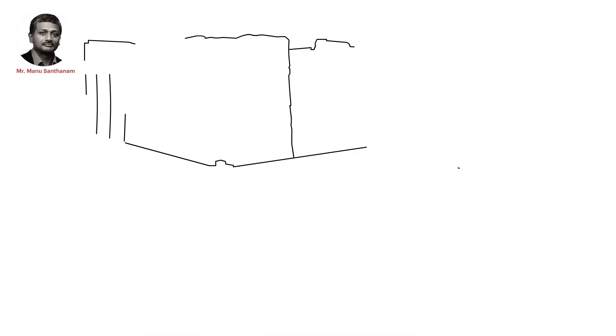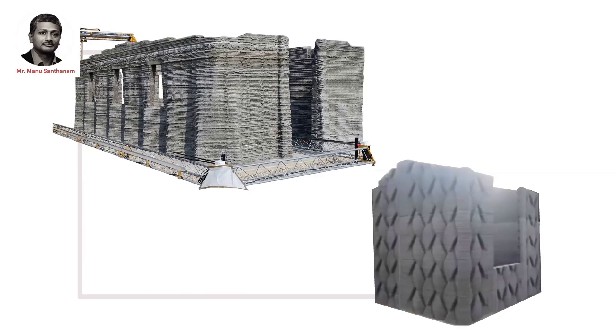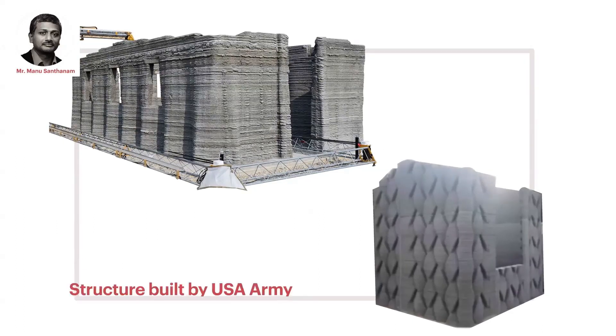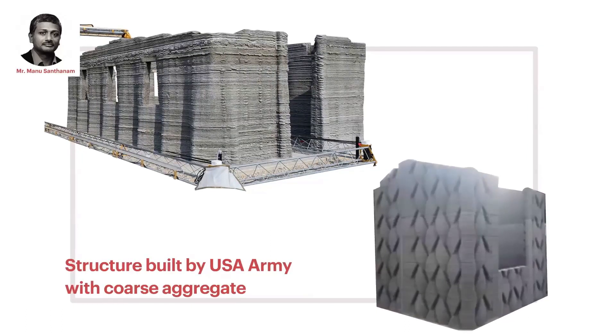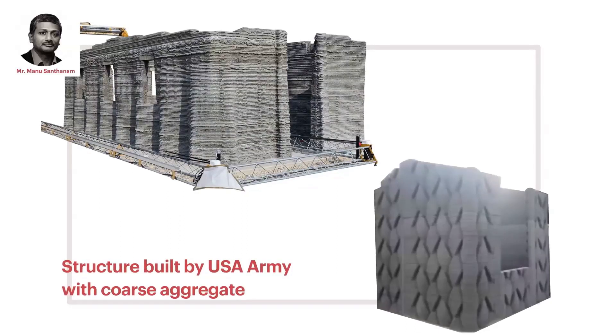Here is an interesting application by the U.S. Army Corps of Engineers where they actually did printing. You can see the quality is not very good here, but nevertheless the idea was to actually print with coarse aggregate. This is the only demonstration structure in the world that has been printed with coarse aggregate.